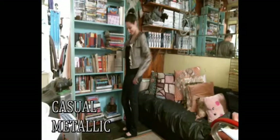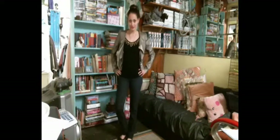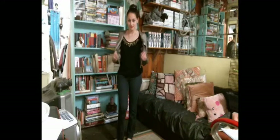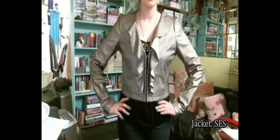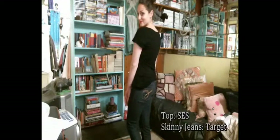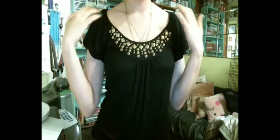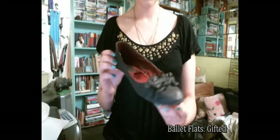I think this look is definitely a casual way to wear metallic. This jacket I have worn on a night out but I wanted to wear it in a casual way, so I went with a black shirt and some simple blue skinny jeans from Target. I think this top is really cool basically because of all the detail up the top and the collar. To keep the look really simple and casual I went with some black ballet flats.